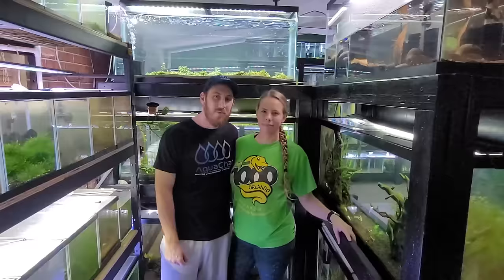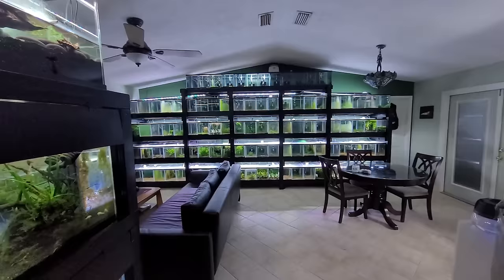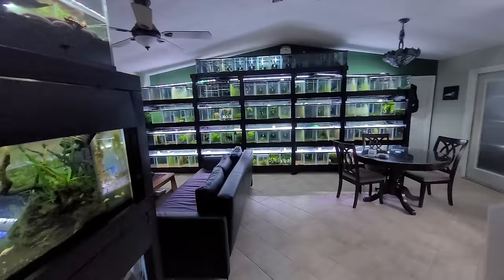Grant and Shelby welcome viewers to the Garden of Eater, inviting them to check out their 300-plus tanks and 50 ponds. As the host notes, there's a whole lot more to see - shrimp lines you couldn't imagine. Get ready for an awesome tour with two awesome people at the Garden of Eater, shrimps and fish.